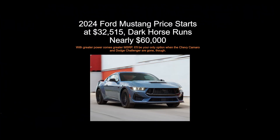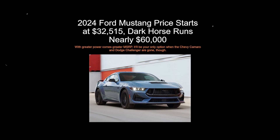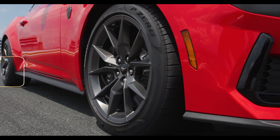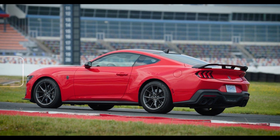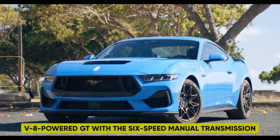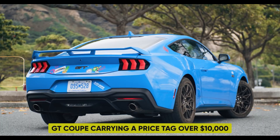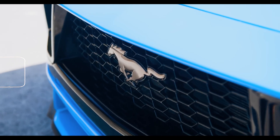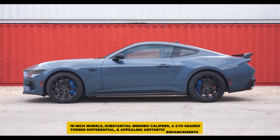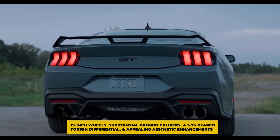The 2024 Ford Mustang is priced between $32,515 and $61,080 depending on the chosen trim and optional features. The lineup retains the turbocharged four-cylinder EcoBoost at the base level and a V8 in the GT model. Enthusiasts may find the allure of the V8-powered GT with a six-speed manual hard to resist. Despite the GT Coupe carrying a price tag over $10,000 higher than the base four-cylinder, an additional approximately $5,000 can secure the GT Performance Package, which includes 19-inch wheels, substantial Brembo calipers, a 3.73-geared Torsen differential, and aesthetic enhancements.